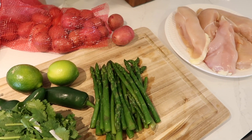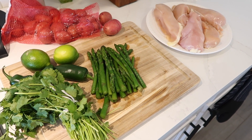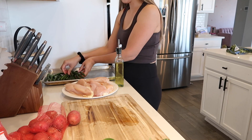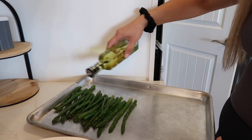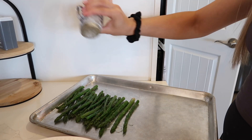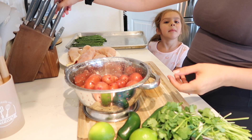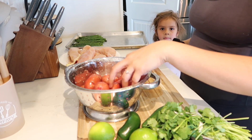While Luis is in the shower, I'm going to start with dinner. Tonight I'm making a chicken jalapeño cilantro recipe — I usually do this with salmon but I didn't have any today, so I'm making it with chicken and it's going to turn out just as good. I'll also be making some asparagus and potatoes on the side.